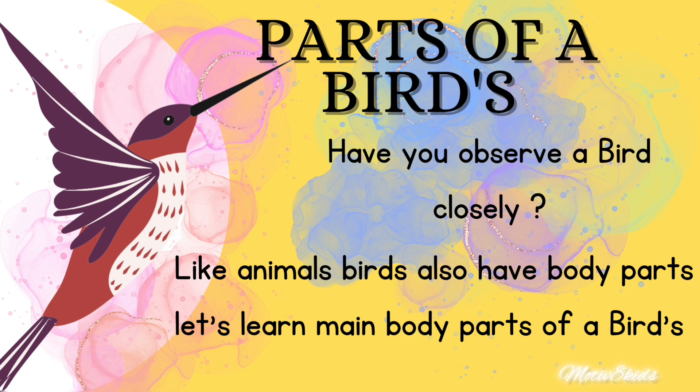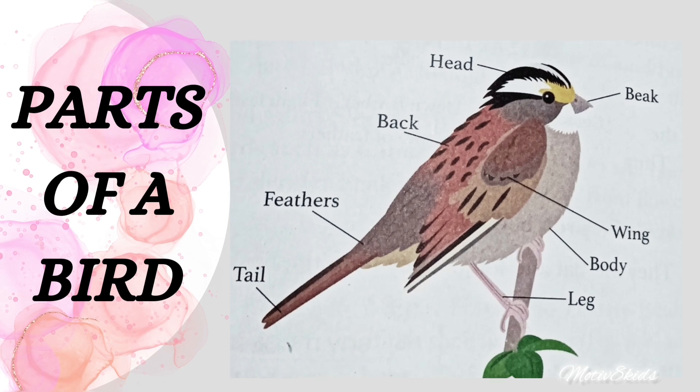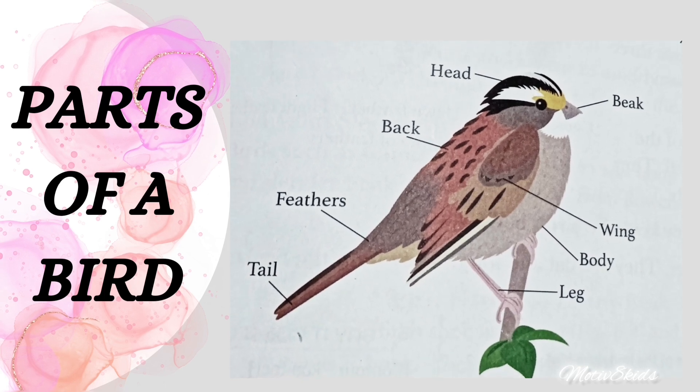Parts of a bird: we are seeing birds have head, back, feathers, tail, back, wing, body, and leg. All the body parts help them to do their work. Let us learn more.